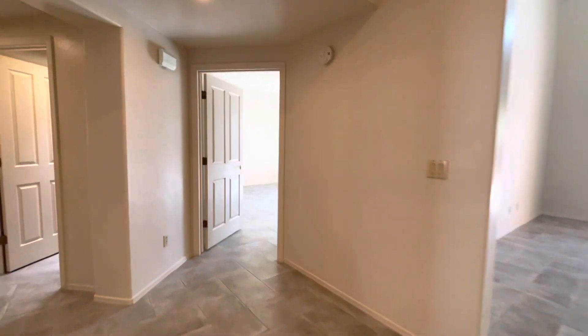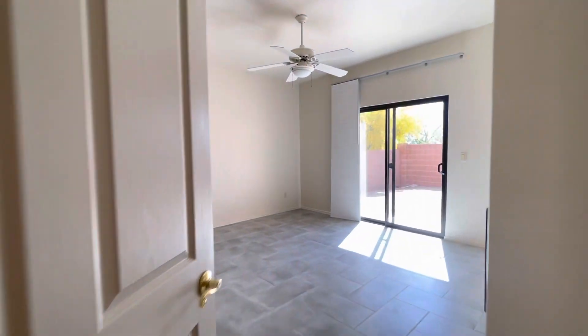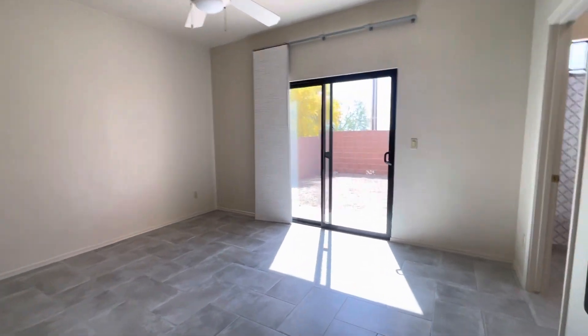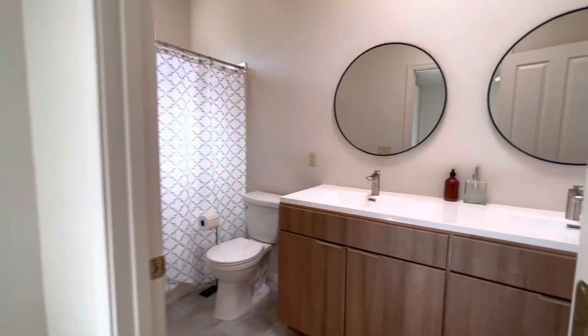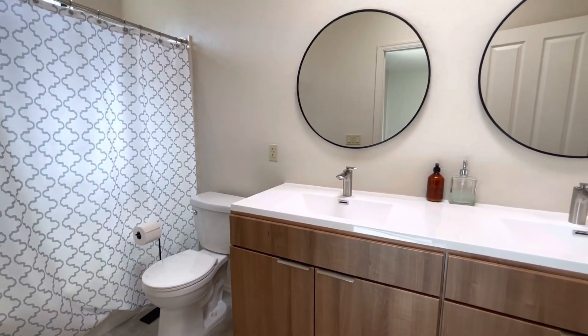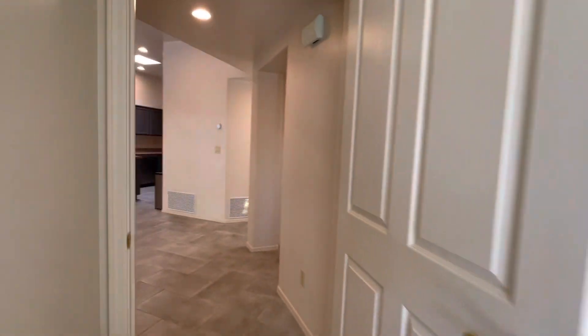Now I'm going to take you around to the first bathroom and master bedroom. As you can see, this room has sliders out onto the backyard. Coming right in here, there's a wonderful double vanity and a bathtub — very spacious.